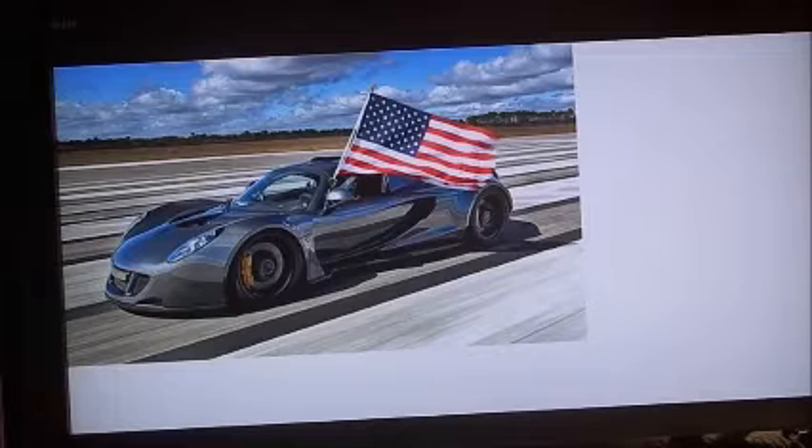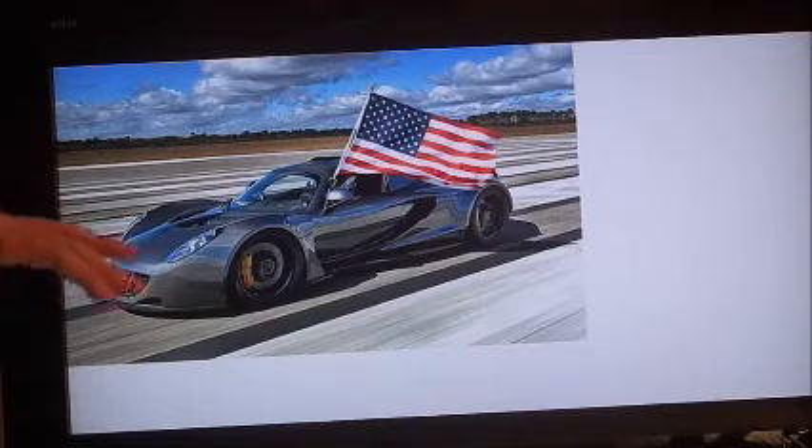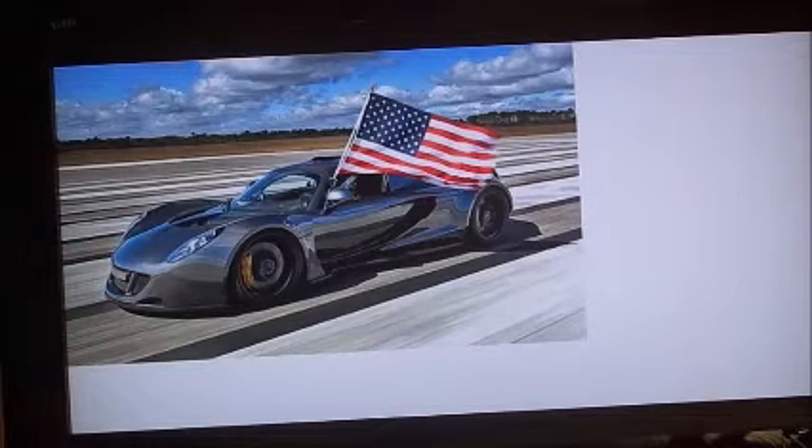There's something important about the Hennessy Venom — we're not talking about this one here. This car did 270 miles an hour in Texas. As you can see, it's obviously from America because they have an American flag. This car, built by Hennessy — that's the company — is called the Hennessy Venom, and it went 270.